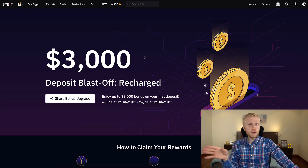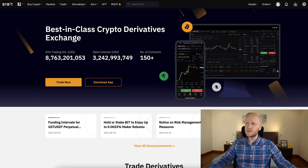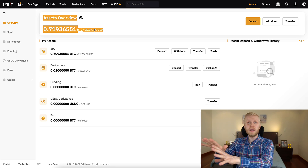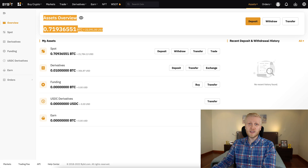That's what I always recommend for you as well. When you start on Bybit, use this risk-free strategy: take the bonus money, take the free money, trade with that, and then just withdraw the profits. You don't need to trade with your own money. I have $22,000 here, but I don't use that for trading — I only trade with the money I receive from the deposit blastoff bonus.